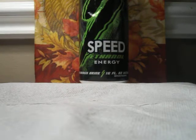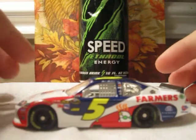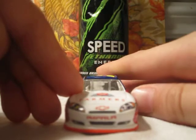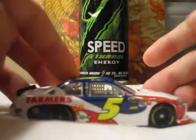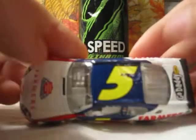Next car is Mark Martin's number 5, Farmers Insurance Chevrolet. Okay, this is number 9 — not the number 9 car, but my number 9 favorite. I got this car in the mail a couple days ago. Pretty cool.